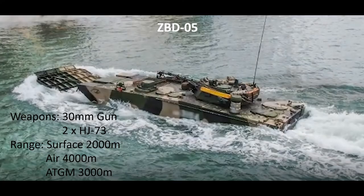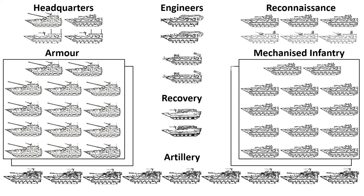The other component of the battalion spearhead are the mechanised infantry companies, each equipped with up to 14 ZBD-05s. Armed with a 30mm gun effective to 2,000 metres versus land targets and around 4,000 metres for air targets, and two HJ-73 anti-tank guided missiles with a range of up to 3,000 metres, they carry seven to eight dismountable infantry. Each combined arms battalion has two mechanised infantry companies.